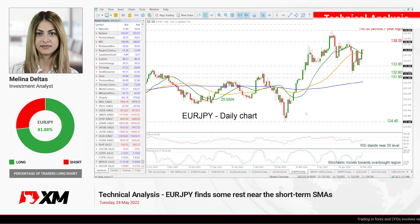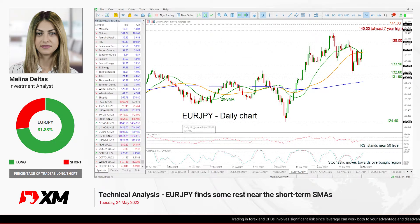Hello and welcome to this technical analysis video here at XM.com. I'm Marianne Deltas, investment analyst, and we're going to look at euro versus Japanese yen in the daily time frame.